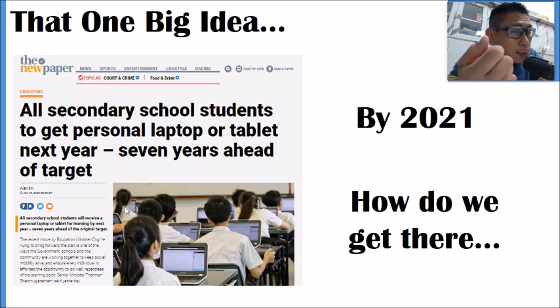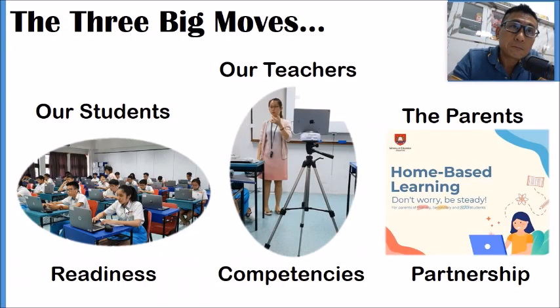So how do we get the school to move in the right direction? We have three big moves: the move to raise student readiness, the move to develop teacher competency, and the move to form the right partnership with parents.